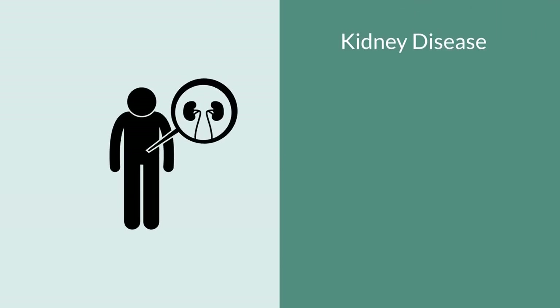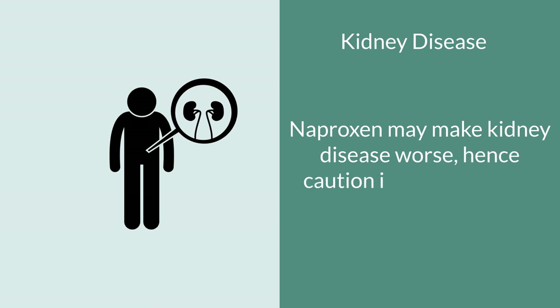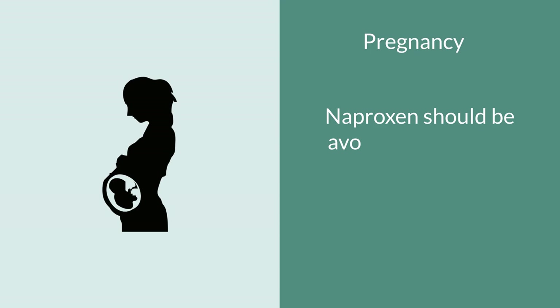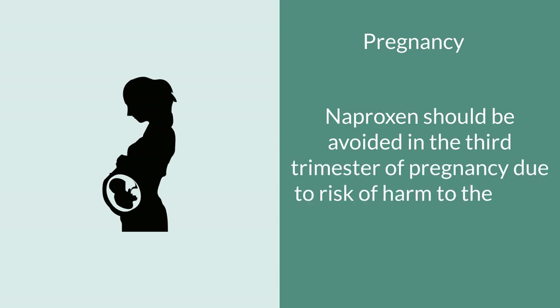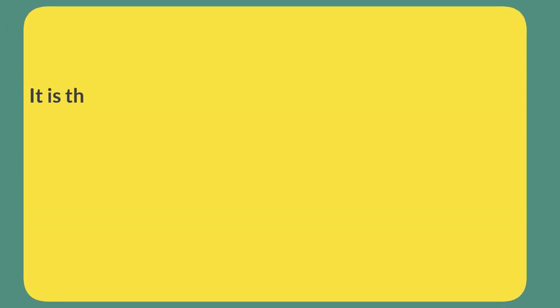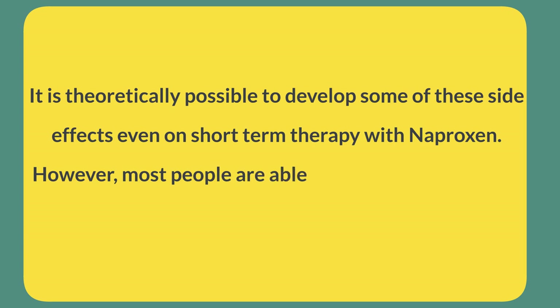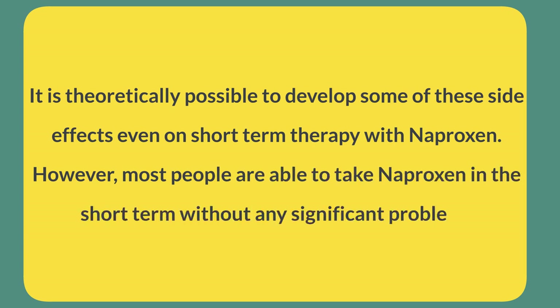Naproxen has also been known to aggravate kidney disease, so if you have a history of kidney disease it would be a good idea to check with your doctor before taking it. Naproxen should also be avoided during the third trimester of pregnancy starting at 30 weeks due to the risk of harm to the fetus. While it is theoretically possible to experience these side effects even on short-term therapy, generally most people taking naproxen for occasional headache or backache are able to tolerate it for the most part.